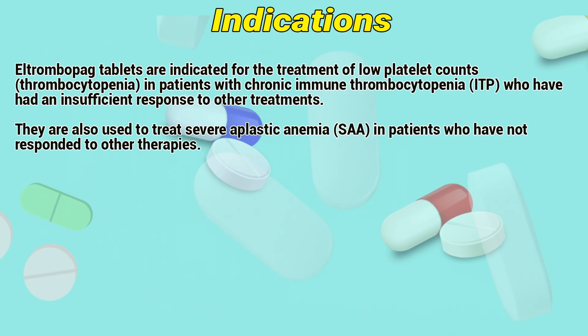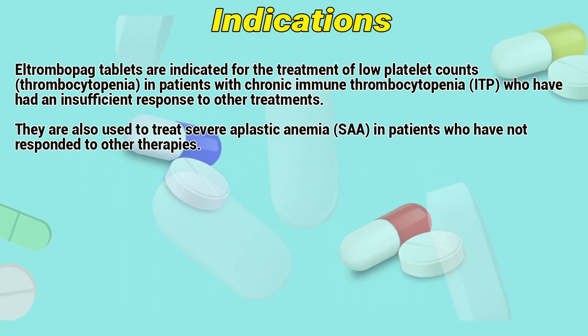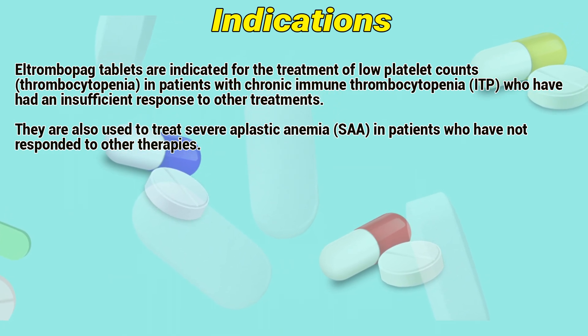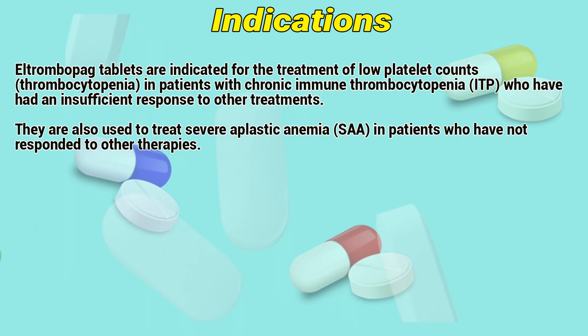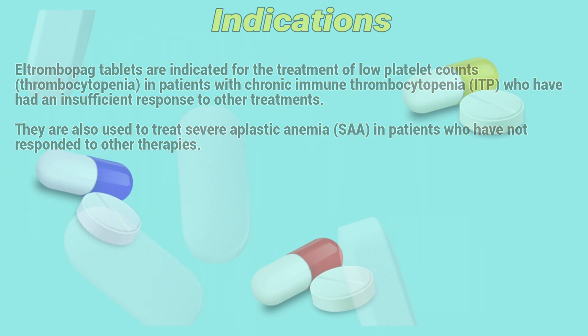Indications: L-Trombopac tablets are indicated for the treatment of low platelet counts, thrombocytopenia, in patients with chronic immune thrombocytopenia who have had an insufficient response to other treatments. They are also used to treat severe aplastic anemia in patients who have not responded to other therapies.